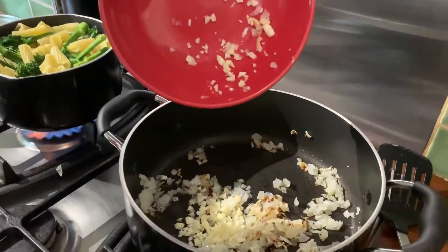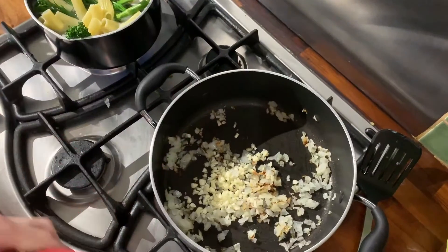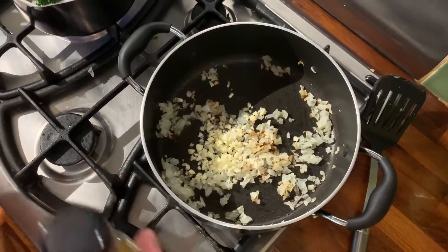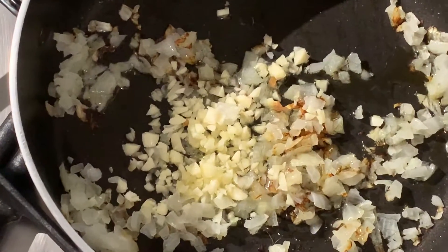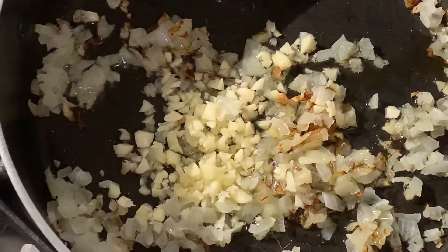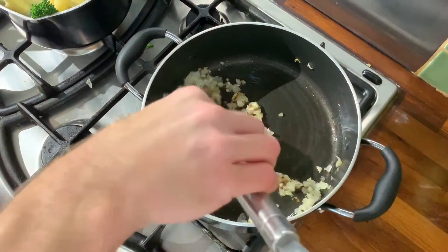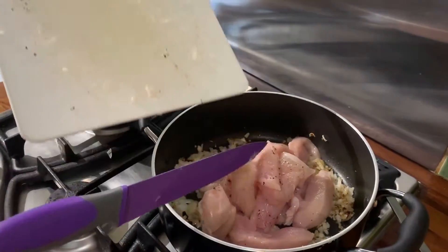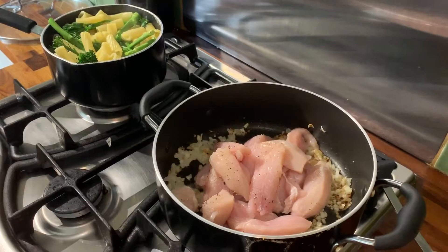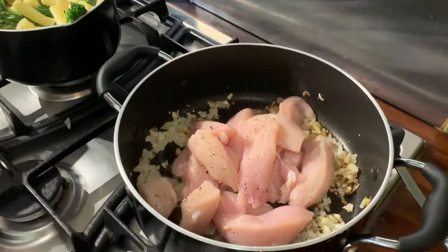Once the onion has become slightly golden brown and soft, add the garlic. Garlic cooks quite fast, so only leave it in for about 30 seconds. If it's starting to dry up or burn slightly, add a bit more olive oil. Literally straight after adding the garlic, add the chicken — which should already be sliced — and season generously with salt and pepper, because there's a lot of chicken and the seasoning needs to get through all of it to bring out more flavor.